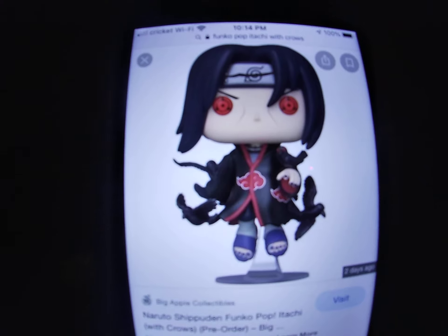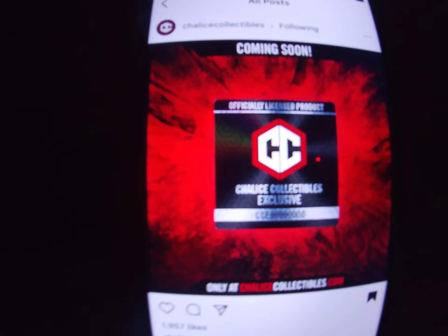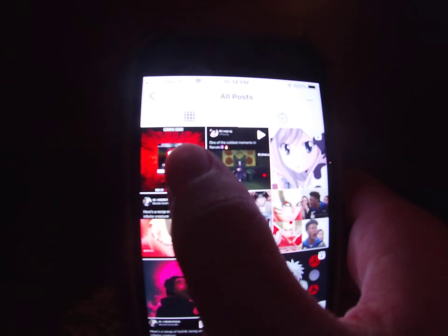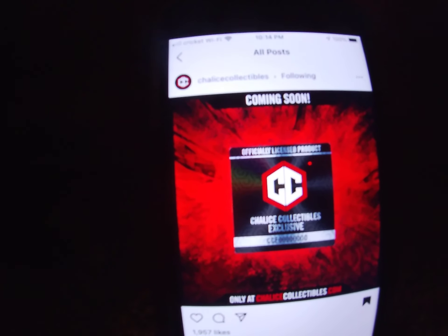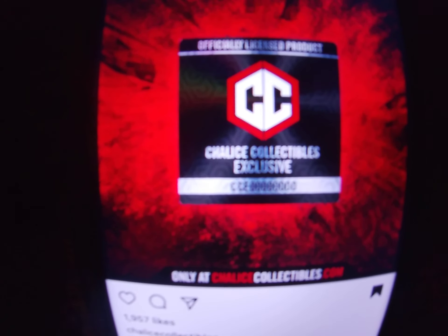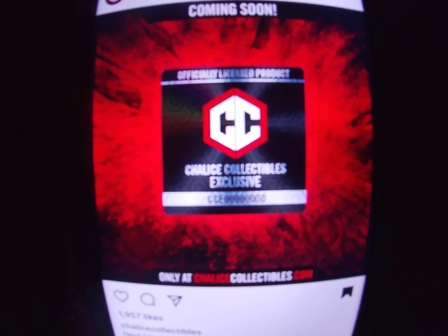The new one which was rumored is the Chalice Collectibles one. This is really similar to — I think it was the Killua — so I'm assuming this is gonna be the Itachi with the Itachi on buchay. So this is real similar to that.